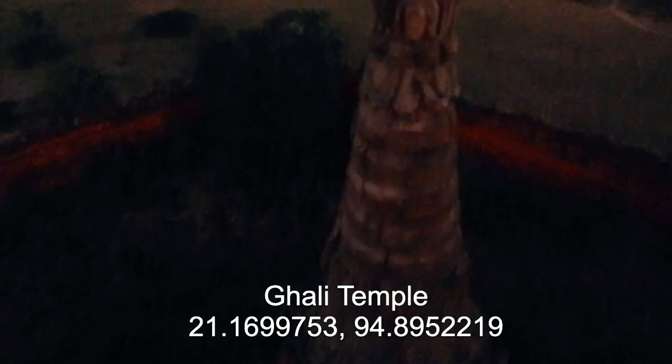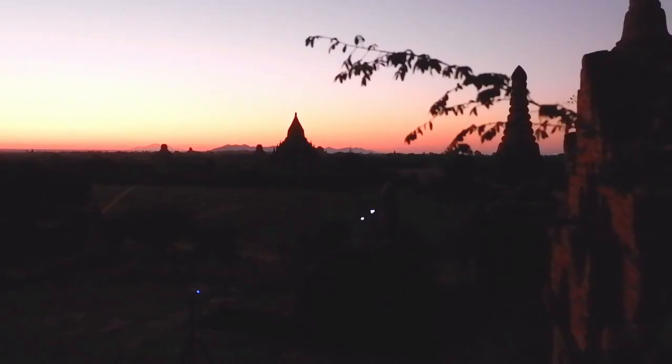It's really dark, but we've managed to come to the temple for sunrise and climbed up. A lot of people are here — I think many people know about this place already.